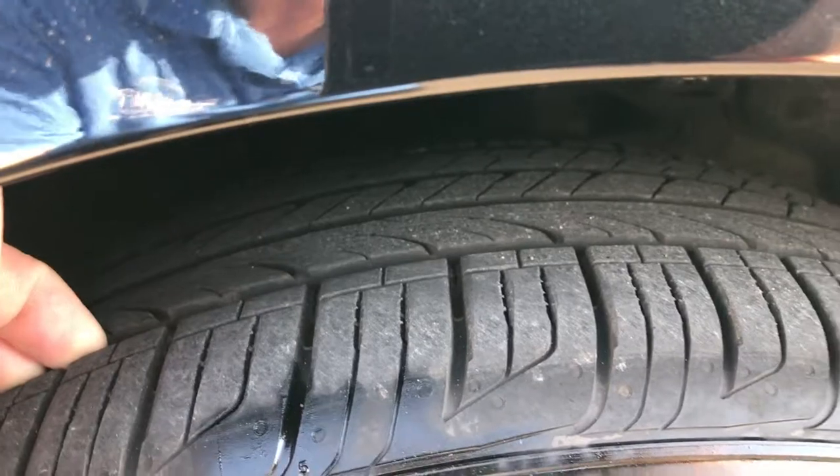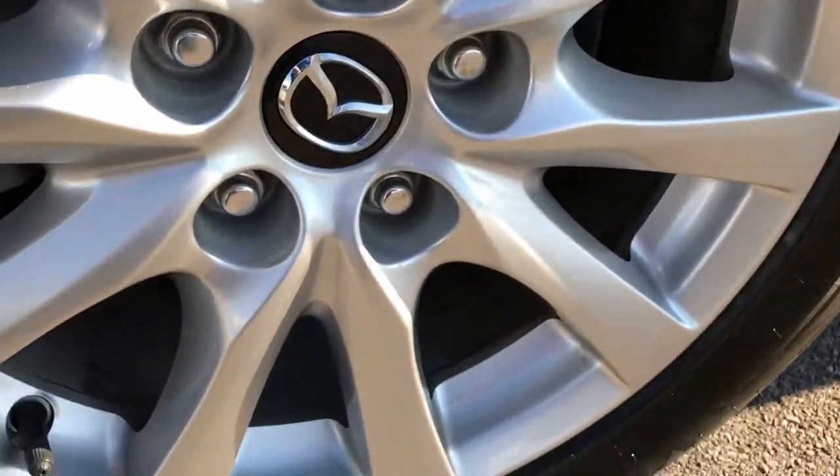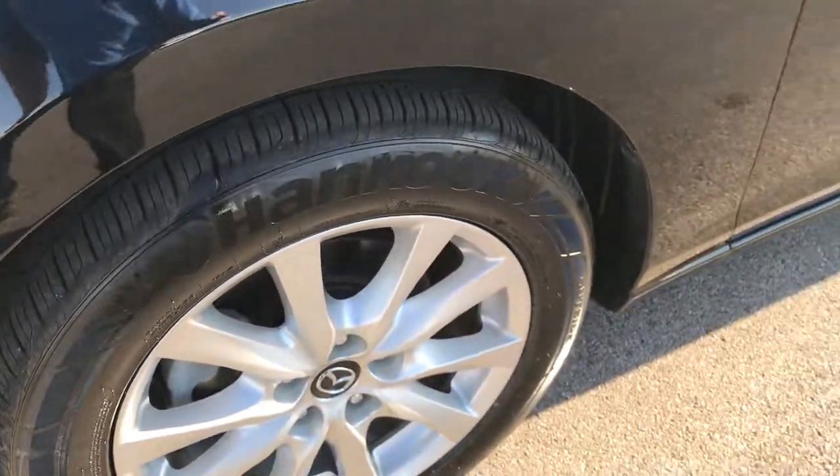Hankook Ventus 225/55R17 tires with about 60-70% of the tread left, factory painted alloy rims, and four wheel disc brakes.